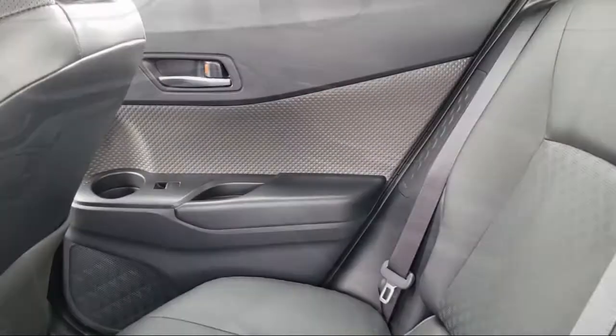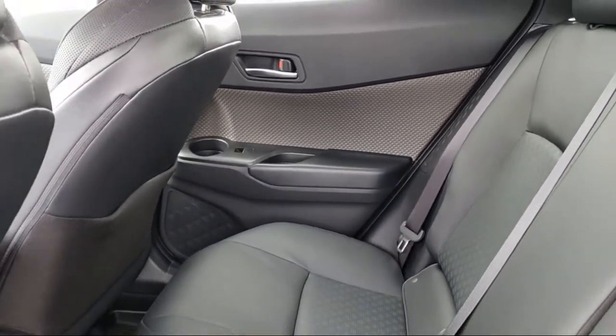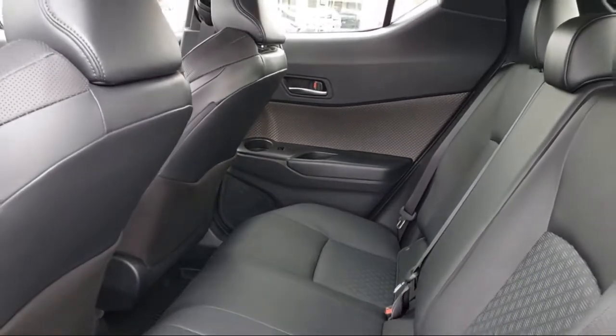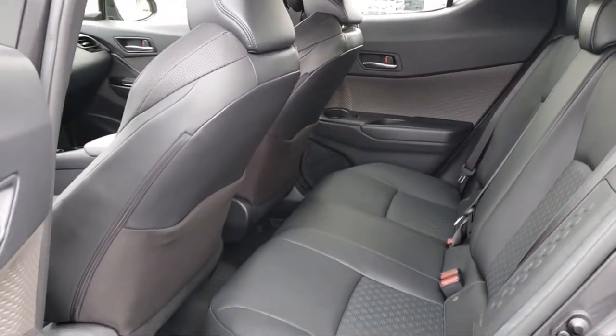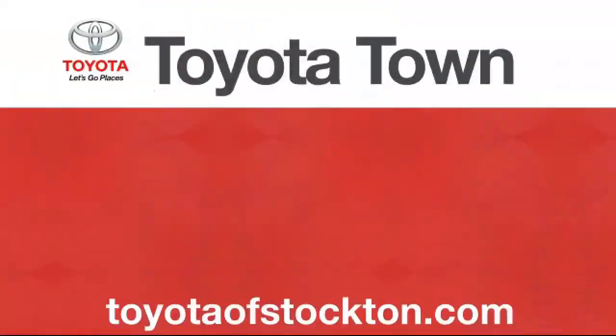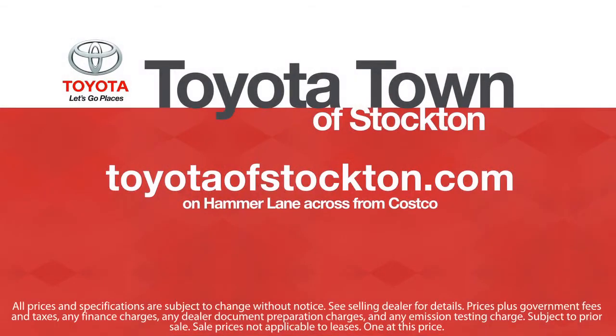Additional benefits include one year roadside assistance, Carfax vehicle history report, and more. Toyota Town of Stockton has a great selection of Toyota certified vehicles. We hope you'll give us the opportunity to show you what excellence in customer service looks like. So give us a call or stop by. We're located at 2150 East Hammer Lane in Stockton. Thank you.